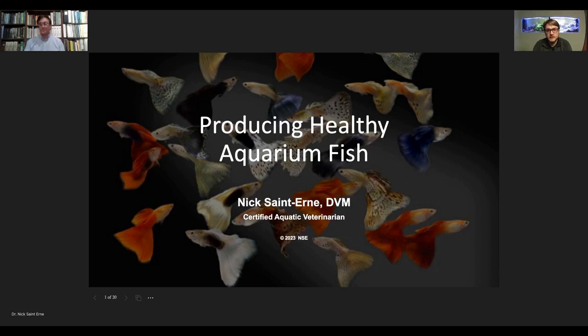Welcome everybody to our regular reoccurring series every other week, called Tank Talk. This week we are covering producing healthy aquarium fish. We have Dr. Nick, our resident certified aquatic veterinarian, who brings a ton of experience to the Live Quarry team. This is a little different talk for week three of our Tank Talks, and the topic is producing healthy aquarium fish.